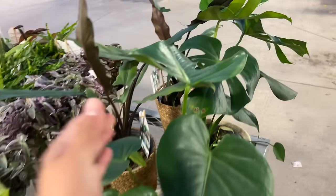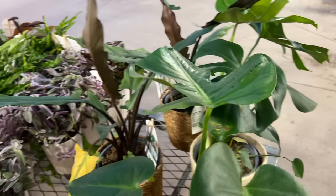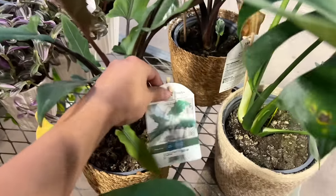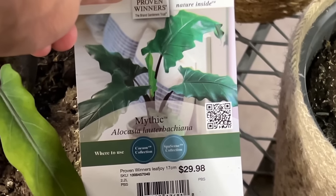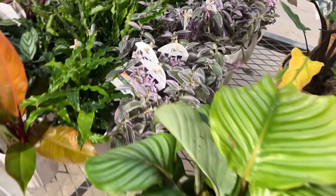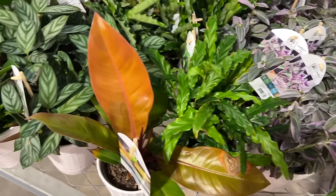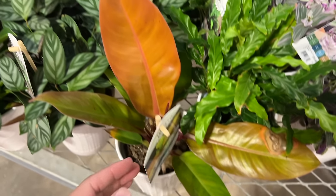These are the proven winners. Monstera — really, really pretty. The Alokesha — $29.98. Mid-tick Alokesha, I cannot pronounce that. Calathea ovifolia. The Tradescantia Feeling Flirty — this is a really, really pretty one. Prince of Orange — $19.98.